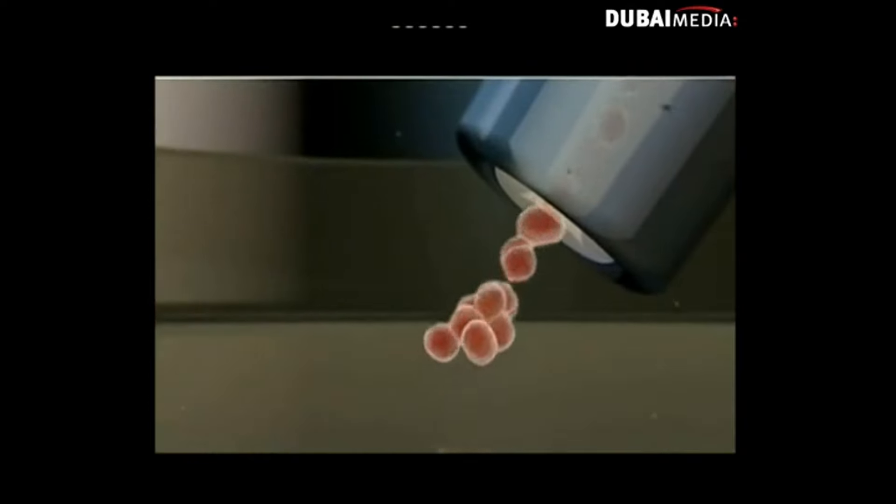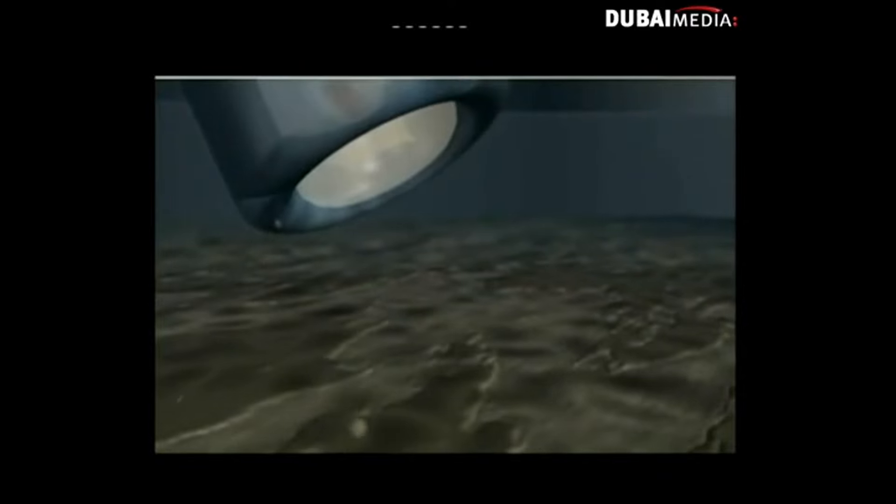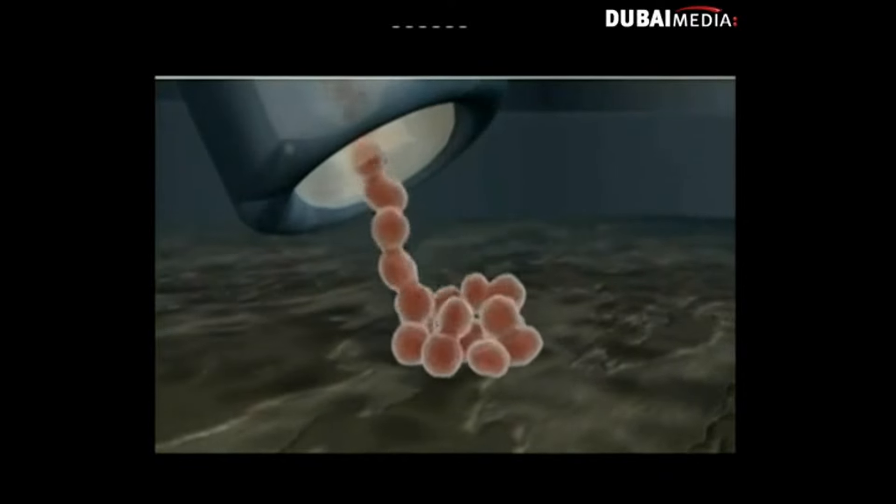Adult stem cells can be extracted from a person's own body and stimulated to become part of an organ that needs healing. They've been used for leukemias, bone cancers. They can also be used for cancer, cartilage problems, rheumatoid arthritis, and osteoarthritis.